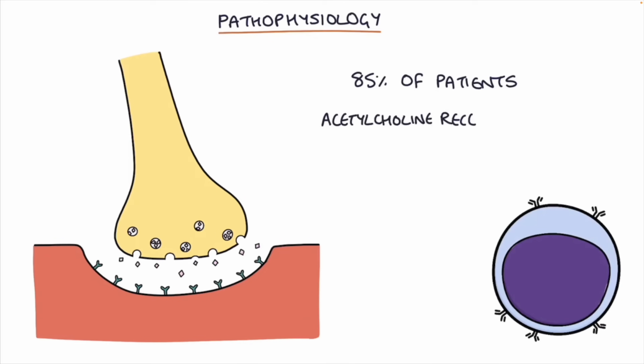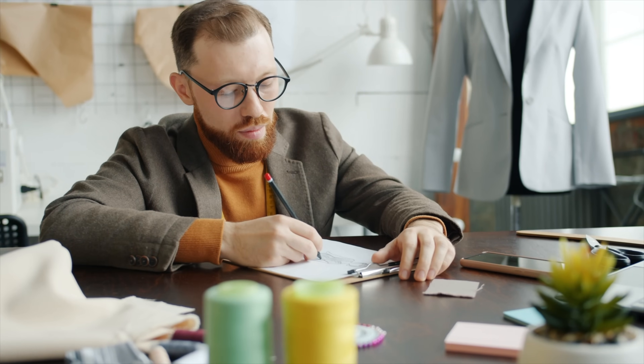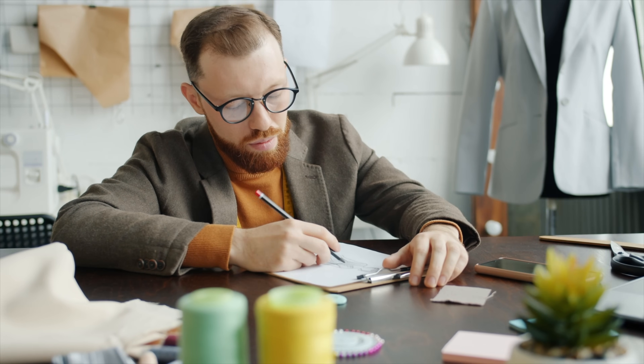Myasthenia gravis is a relatively rare autoimmune condition where antibodies attack the post-synaptic nicotinic acetylcholine receptor at the neuromuscular junction. When patients have myasthenia gravis, they experience weakness that can range from a little bit of weakness of the eye muscles to weakness of the head and neck muscles and even to the diaphragm, which plays a critical role in being able to breathe. The muscle weakness can also include the arms and legs, making this condition really difficult to live with, as daily activities can lead to such profound muscle fatigue that you can't really move.